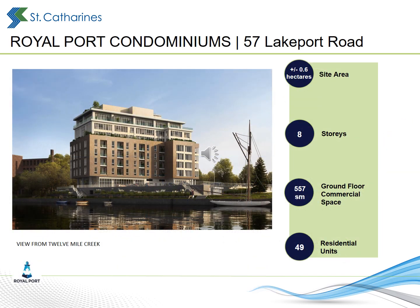The Royal Port building at 57 Lakeport Road will be 8 storeys tall when complete, and clad primarily in brick and glass. The majority of the ground floor will be occupied by the Royal Canadian Legion, while the remaining 7 floors will include a total of 49 condominium apartment units.